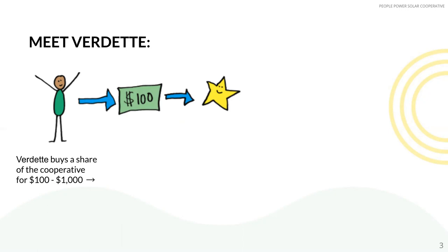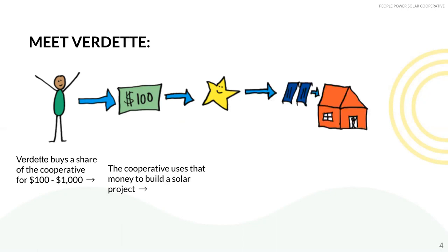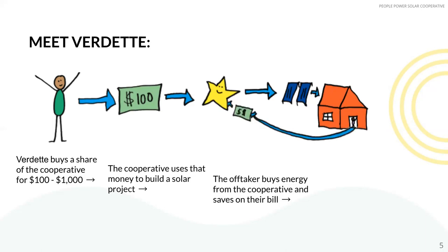People Power uses Verdet's and other members' money to finance and build a solar project on the church's roof. The church — the off-taker and the subscriber in this case — gets bill savings on their previous utility bill because they've gone solar using net metering. They pay a monthly bill to People Power to pay for the power produced on their roof.